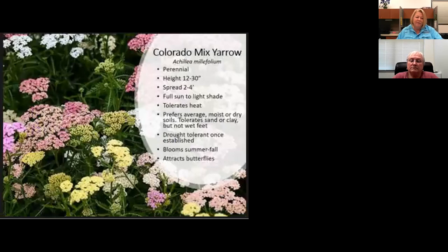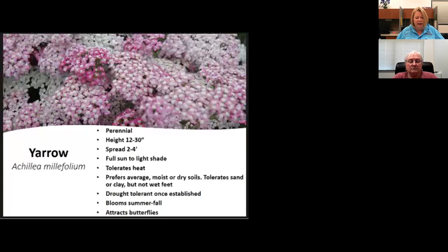Yarrow — we have a Colorado mix in our sale, so pretty. Yarrow grows easily and doesn't need irrigation. We also have a rose-colored variety in our sale — it attracts butterflies and blooms from summer to fall.